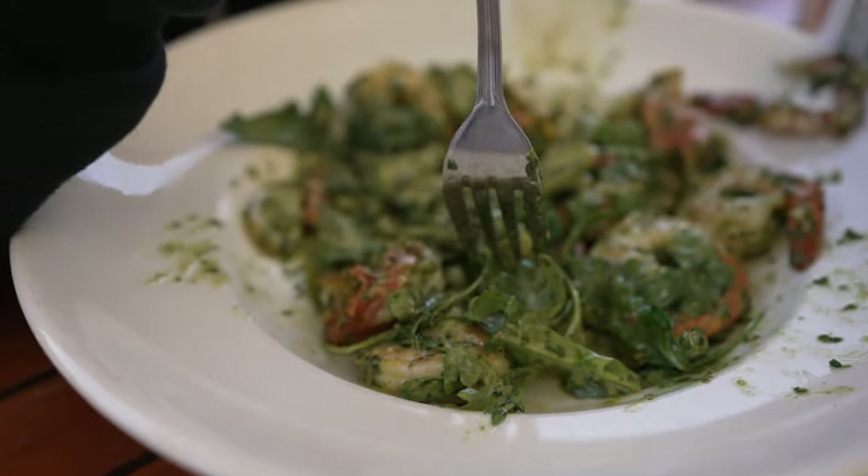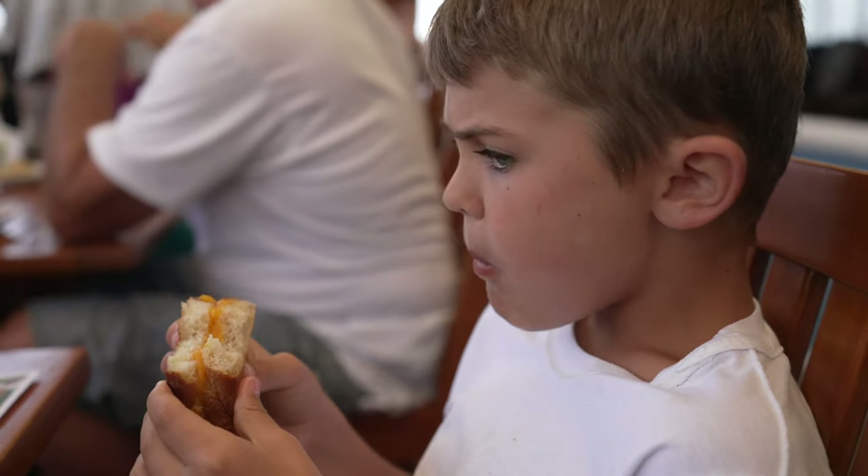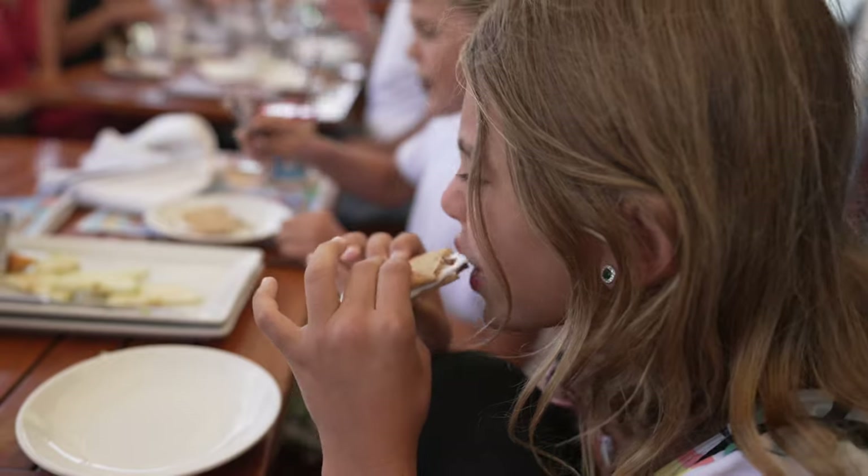Reagan's devouring a penne pasta with shrimp and greens, but B and C kept it simple with grilled cheese off the kids' menu. S'mores came with our kids' meals.